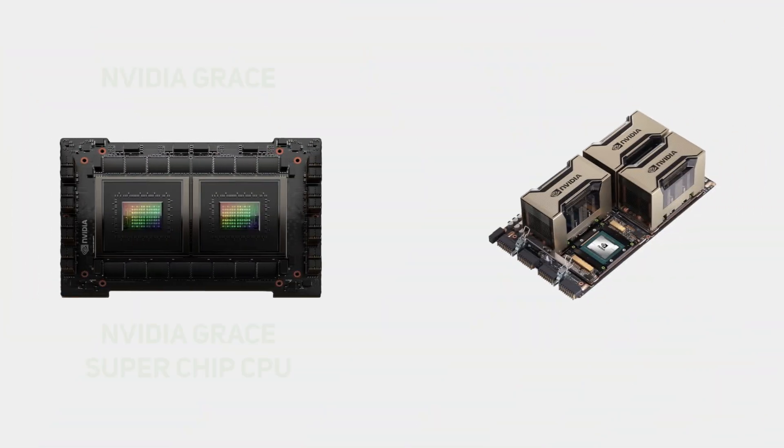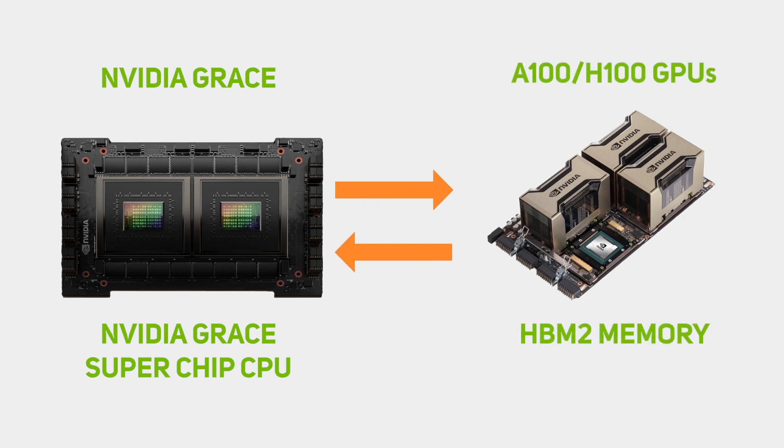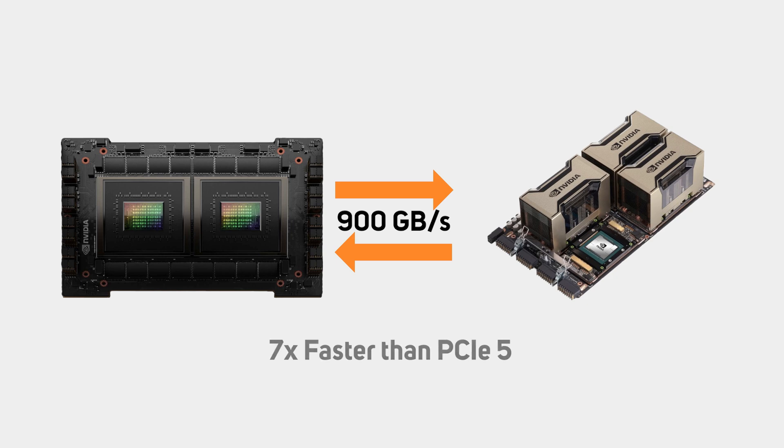The GRACE Superchip CPU has been conceived to connect seamlessly to the HBM2 memory on NVIDIA A100 and H100 GPUs. The latest generation of NVIDIA NVLink delivers 900 gigabytes per second of bidirectional chip-to-chip bandwidth between GRACE Superchip and these NVIDIA GPUs. This connection is seven times faster than PCIe 5 and provides a unified cache-coherent memory address space that combines system and GPU memory for simplified programmability.